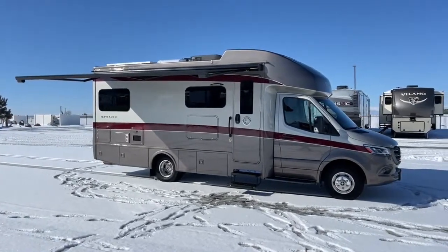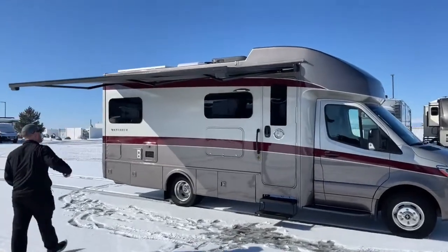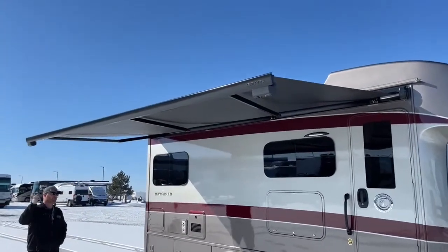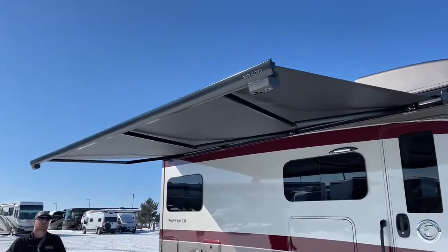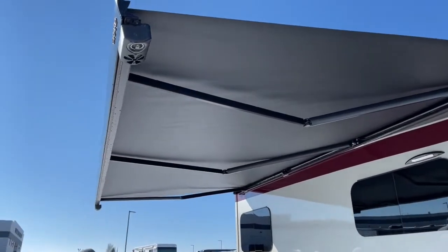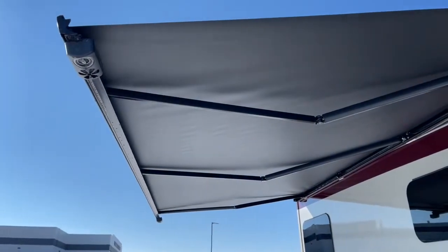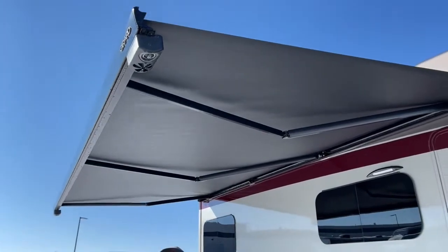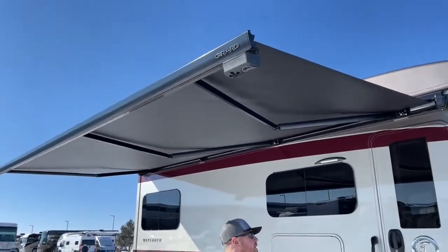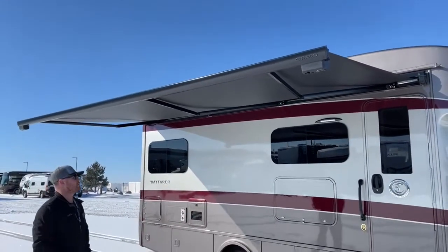Standard on a Tiffin Wayfarer, you get a Girard 1000 power awning — frameless, power extend, power retract. We've got an LED light strip at the end of it, and it has a wind sensor, so if it starts bouncing around too much, it'll retract itself to prevent damage. Also on both sides, we have speakers in our awning, controlled inside via a Bluetooth AM/FM radio.